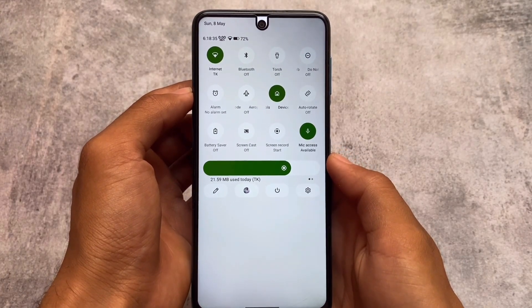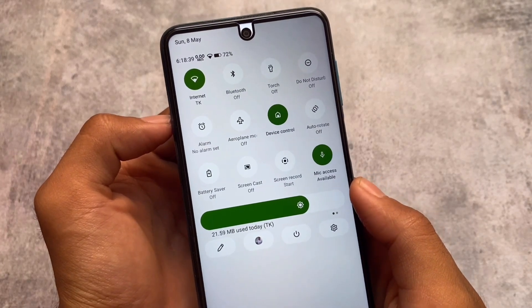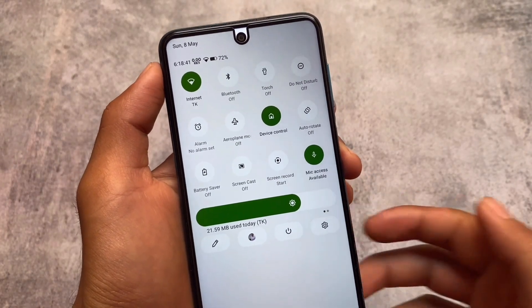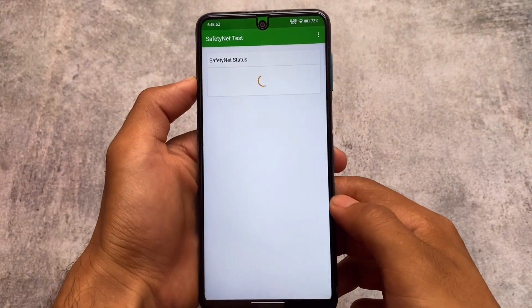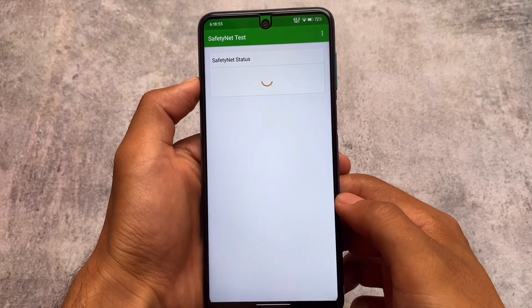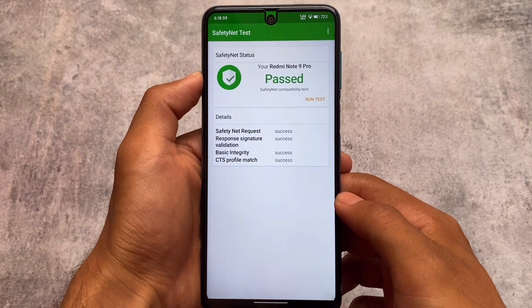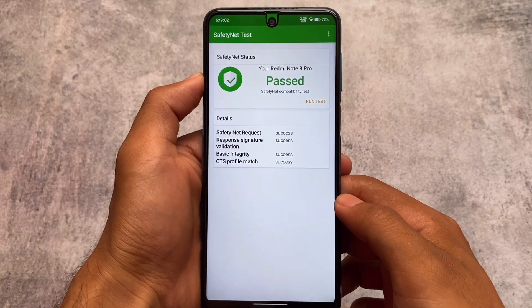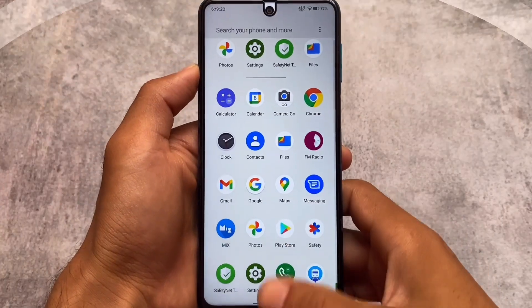I got some minor bugs here and there which you will find when you install it, but minor bugs are not a big deal. You won't face any major issues, so you'll be able to use this on your device safely — the safetynet sector has no issues. You can use banking apps if you want, and Google Photos has unlimited storage too, which might be a good thing for you.